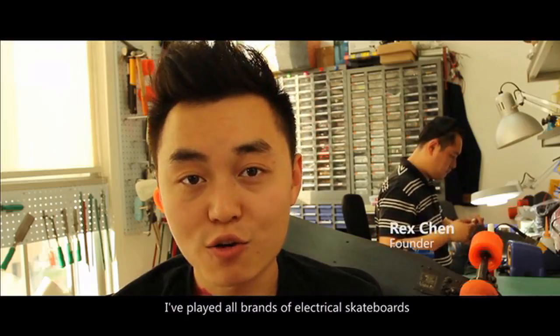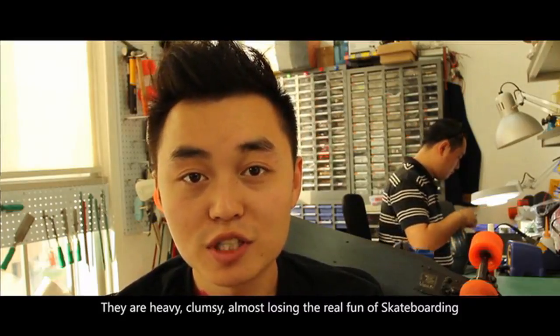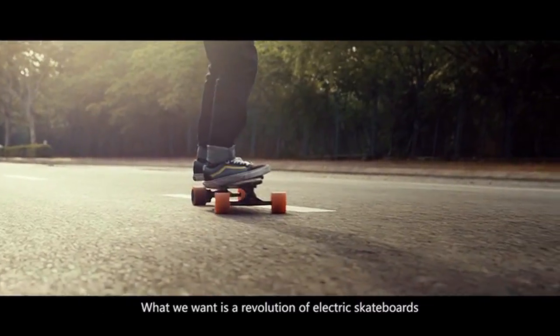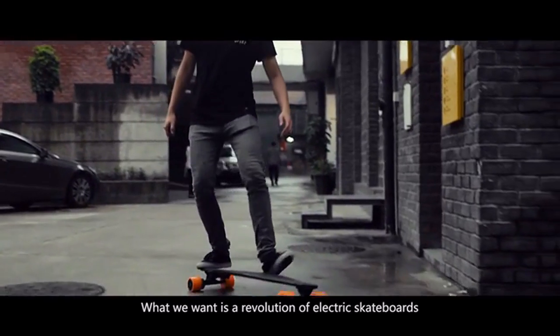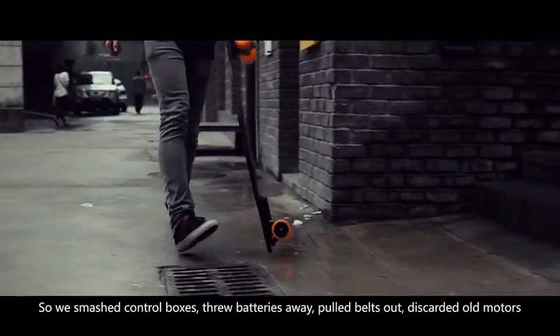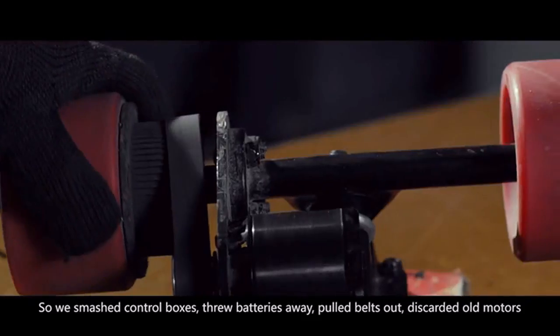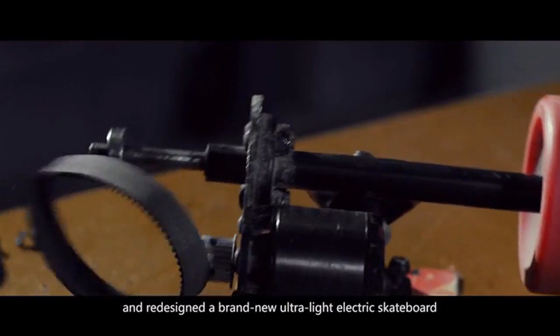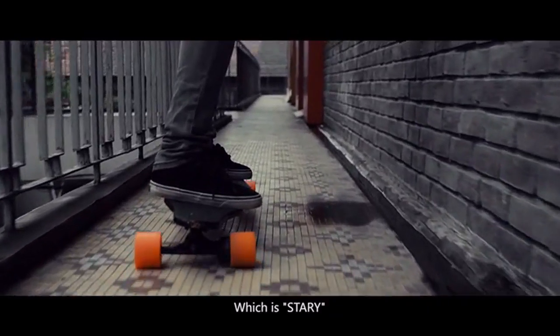Old brands of electric skateboard are heavy, clumsy, and almost lose the real form of skateboarding. What we want is a revolution of electric skateboard. So we smashed control boxes, threw batteries away, pulled belts out, discarded all the motors, and redesigned a brand new ultralight electric skateboard — which is Starry!